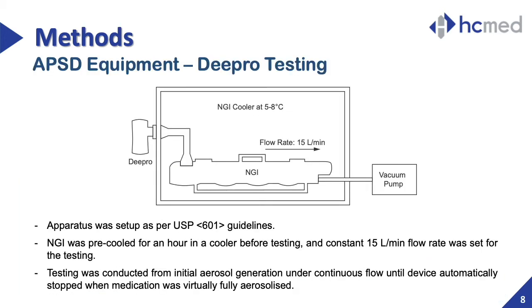We prepared two configurations for the NGI testing. Firstly, according to the guidelines, for a nebulizer in continuous output mode like DPRO, a pre-cooled NGI impactor and USP throat were set up with a vacuum pump operating at 15 liters per minute to conduct the APSD test. After checking the flow rate with a flow meter, DPRO was directly connected to the mouthpiece adapter of the NGI and started aerosol generation. When the medication was fully nebulized, the device was then automatically turned off.